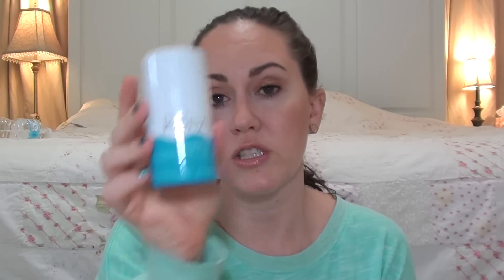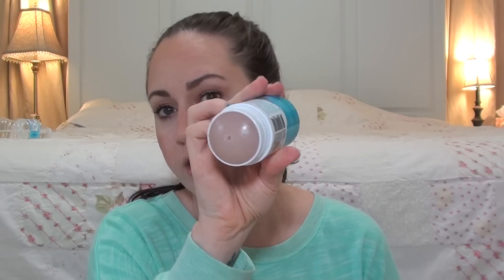This one I almost didn't include but I do like it — it's the Copari Coconut Oil Deodorant. It smells lovely, kind of coconutty with a clean scent. I was worried it would be really greasy but it works so well. I do have to reapply about midday since natural deodorant doesn't hold up as well, but it's worked really well even in some really warm weather.